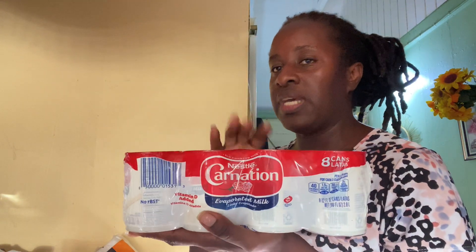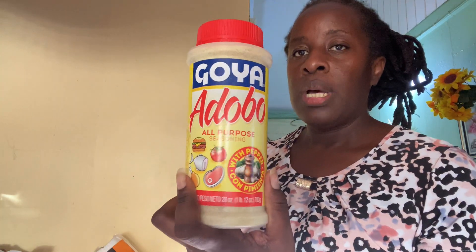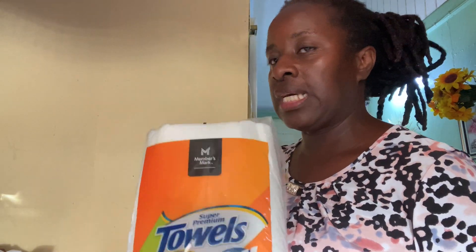I also bought some Carnation Milk — I bought two of these. I also bought some tuna fish, a pack of 10 each, and I bought two cases. I also bought three of the Adobo seasoning. I bought the Super Premium Towels in a pack of 15 or 16, and I got them for $20 US — the whole case.